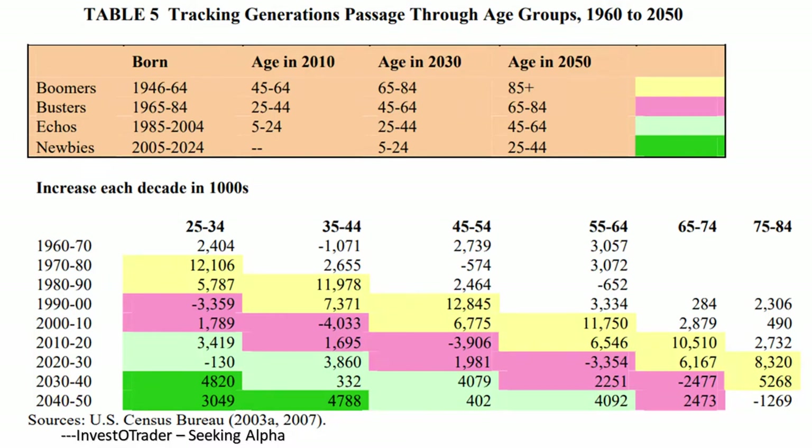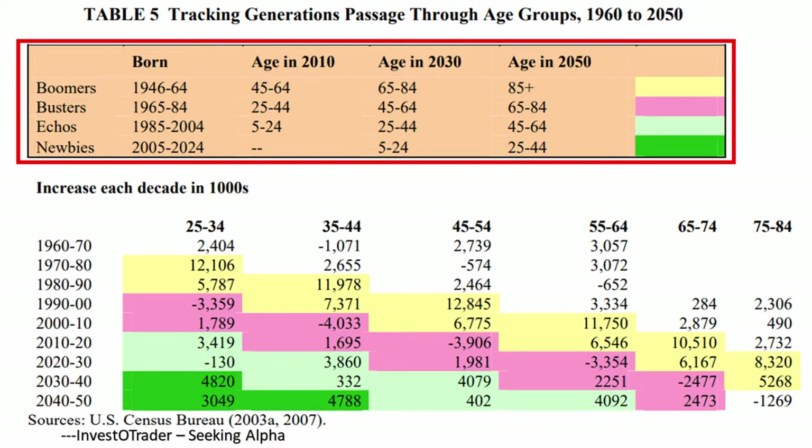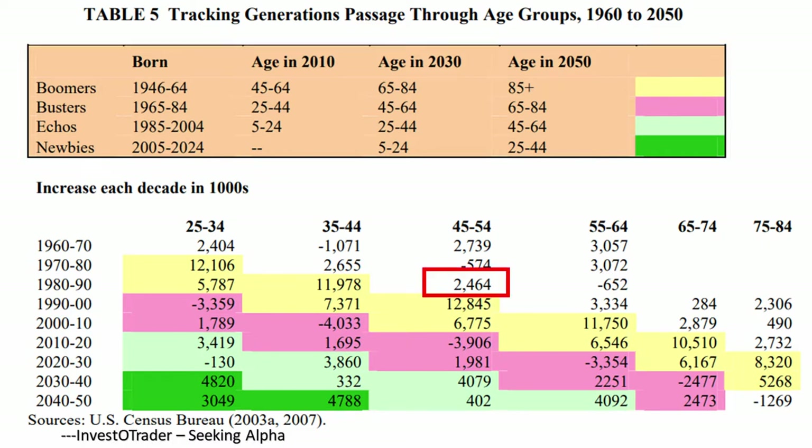The most interesting factor to explore in cyclicality is the shifts in a population by age. This chart from the U.S. Census Bureau is very useful to demonstrate how large generations are compared to the ones before them. On the left are decades of the past, present, and future. In colors, we have four different generations, and by looking left to right, we can see them get older in age as we go down the chart, thus forward in time. The number shown in each box is the increase in population of that specific generation relative to the one before it. In yellow are the boomers, who were a massive increase in population compared to their preceding generation.